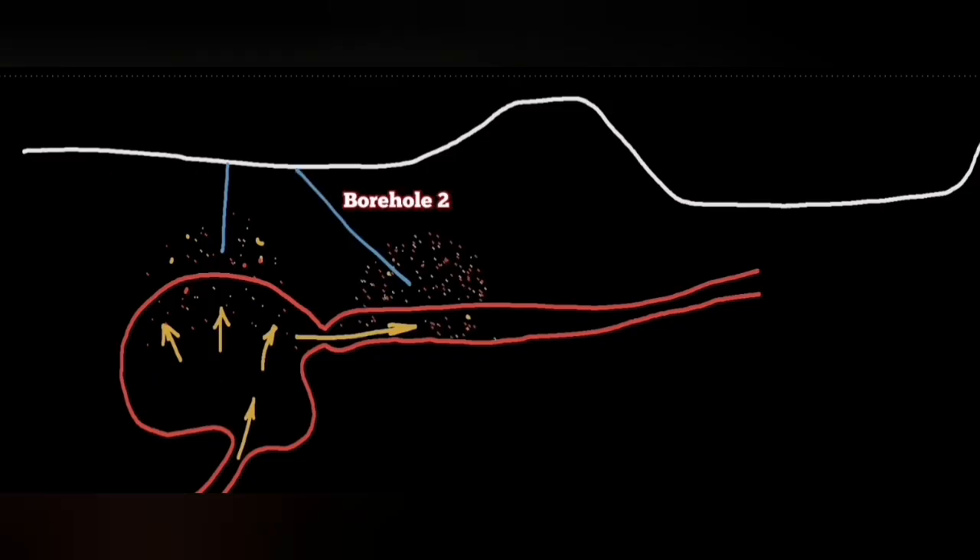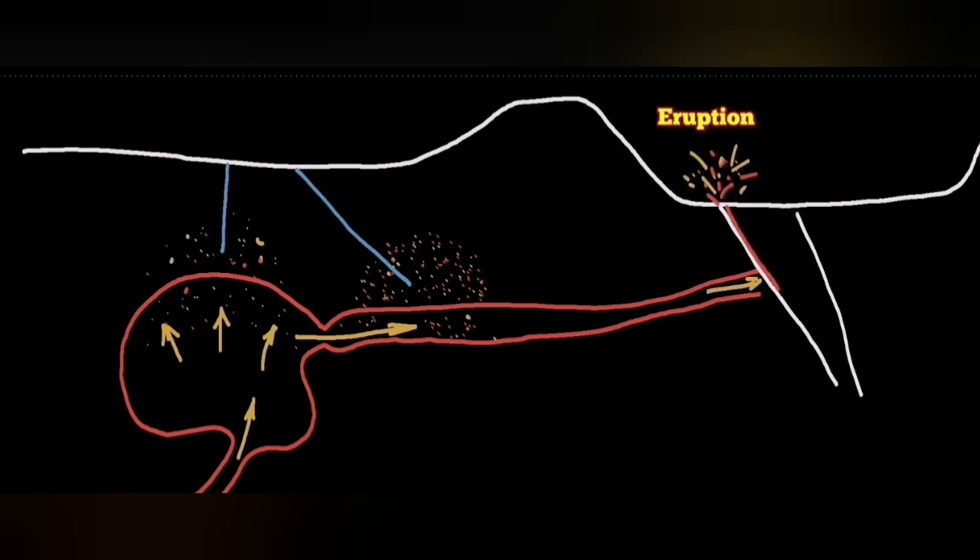And the magma — we pick it up through our boreholes when it arrives, because it releases sulfur dioxide. We can see when it's coming, when it's arriving, also by the earthquakes. And this is what happens.